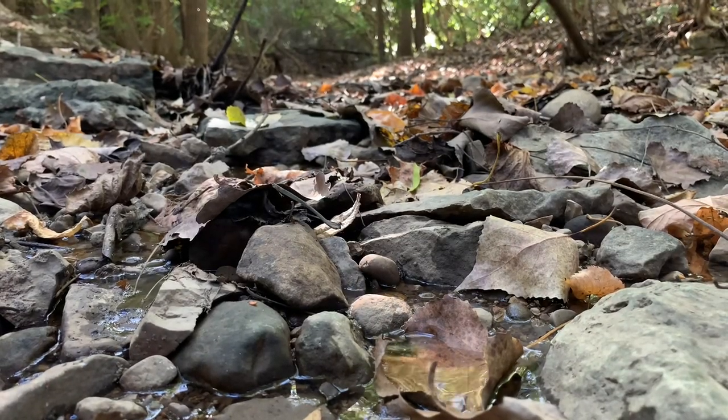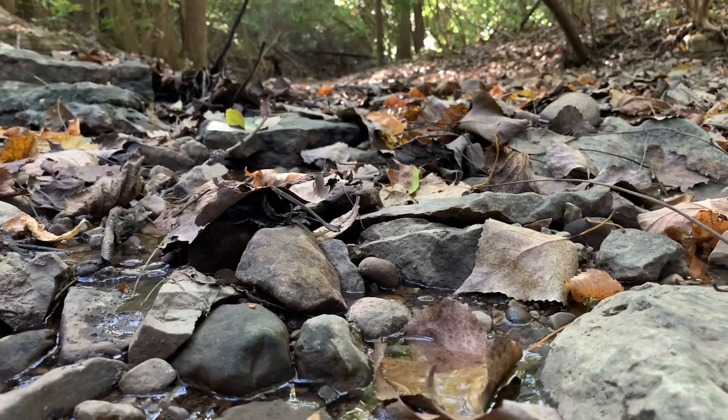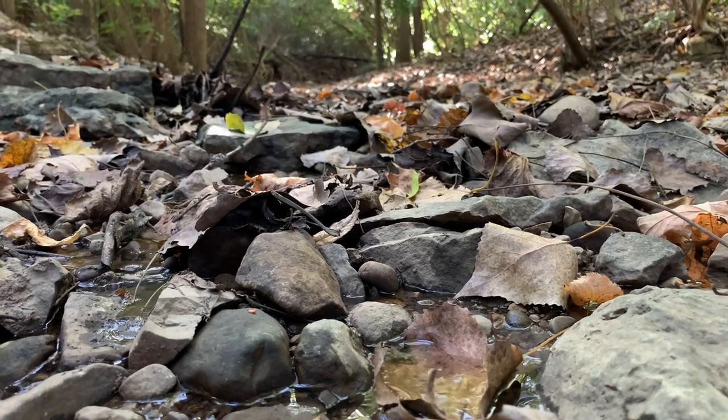Winter is quickly approaching, but with the cooler temperatures we'll also see the return of water — something many animals here are surely looking forward to.